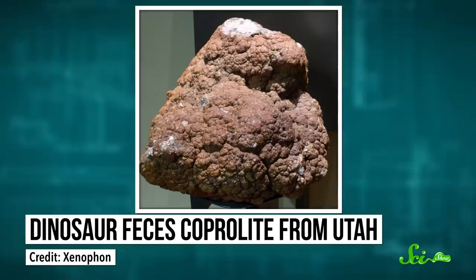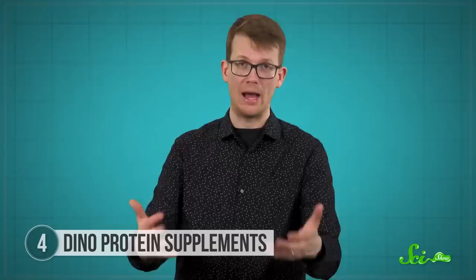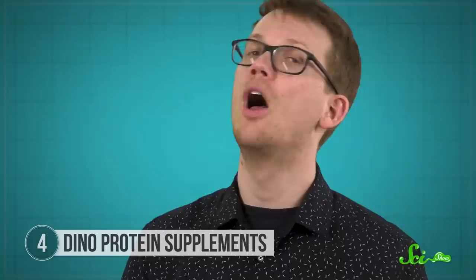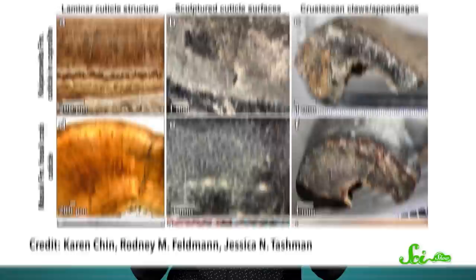Coprolites are the petrified remains of ancient turds, and this study focused on 10 impressively-sized specimens from Utah. Based on their size and location, researchers suspect this dung was dropped by a hadrosaur. As expected, the poops were full of plants — but there were also some extra ingredients. The plant material was mostly wood from coniferous trees or shrubs, but with a bunch of small, hard objects mixed in. These turned out to be pieces of crustacean shells.